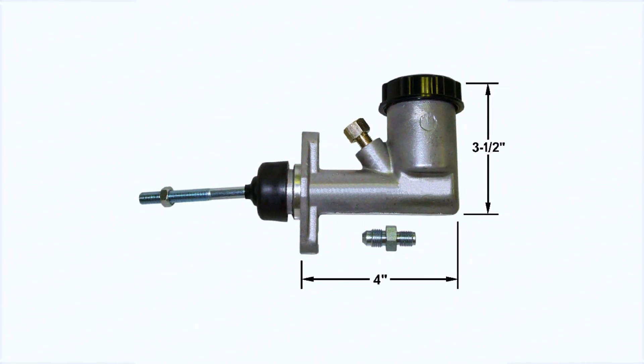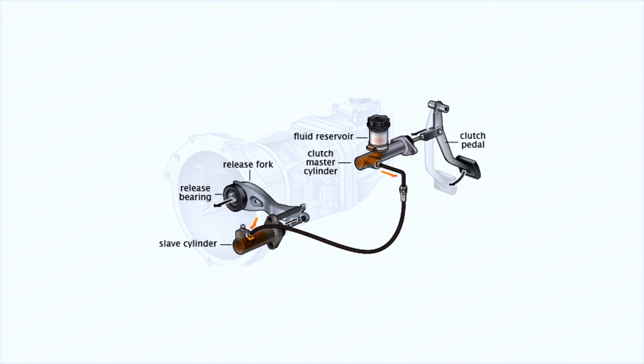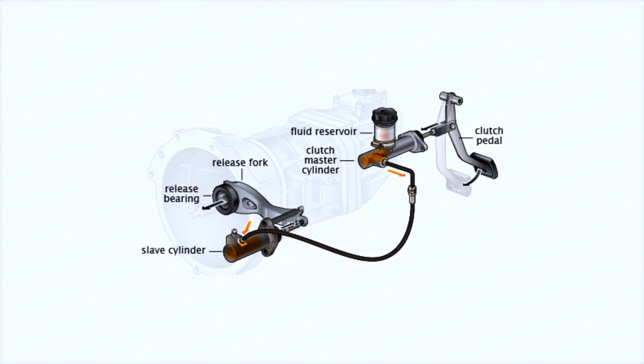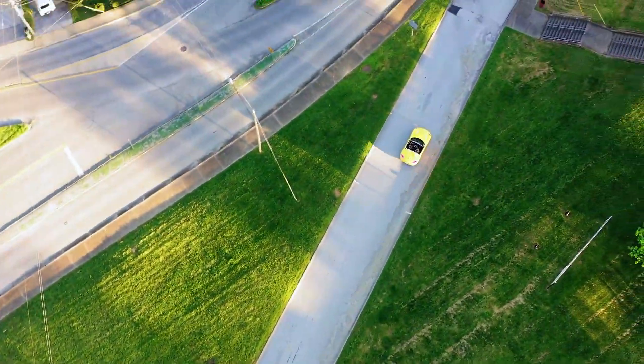And there you have it — your crash course on the Clutch Master Cylinder. This tiny component works tirelessly to keep your car running smoothly. Next time you hit the clutch pedal, you'll know exactly what's going on under the hood.